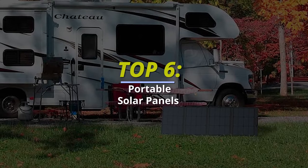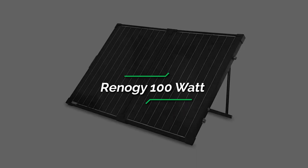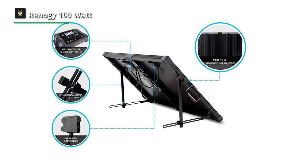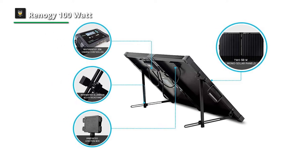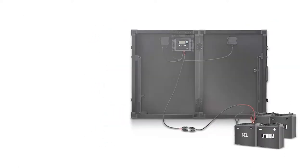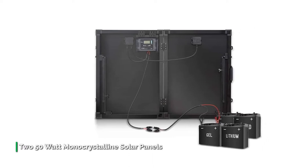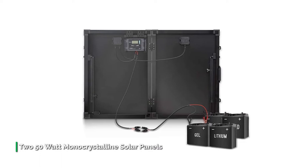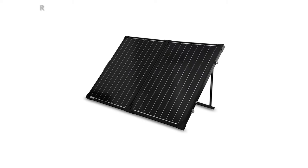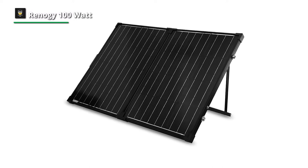Number one: Renogi 100 Watt. The Renogi 100 Watt 12-volt monocrystalline portable solar suitcase is an entire solar power system incorporated into a tiny package, weighing in at about 26.60 pounds. This lightweight suitcase includes two 50-watt monocrystalline solar panels, a 20-amp waterproof voyager charge controller with an LCD screen for power regulation, one 10-foot tray cable with alligator clips for easy connection to the battery, and a protective casing for safe portability.